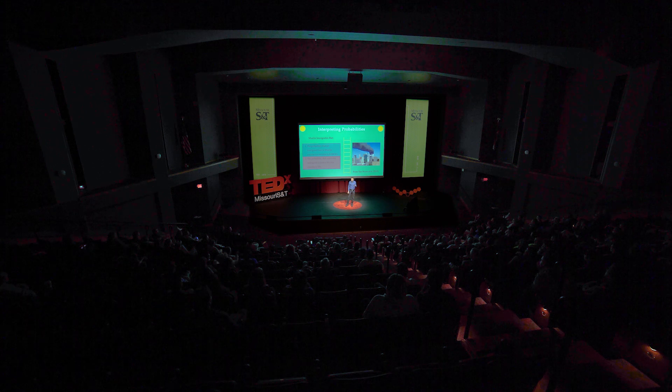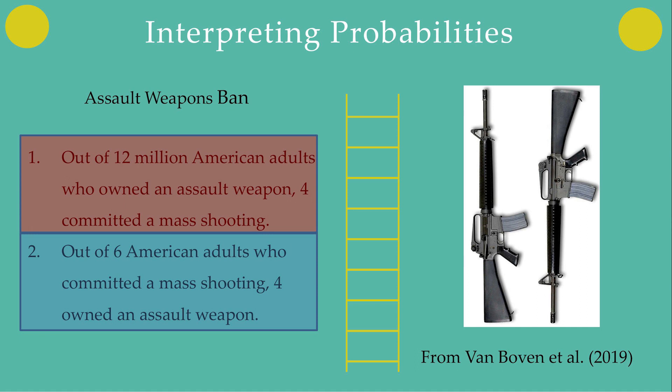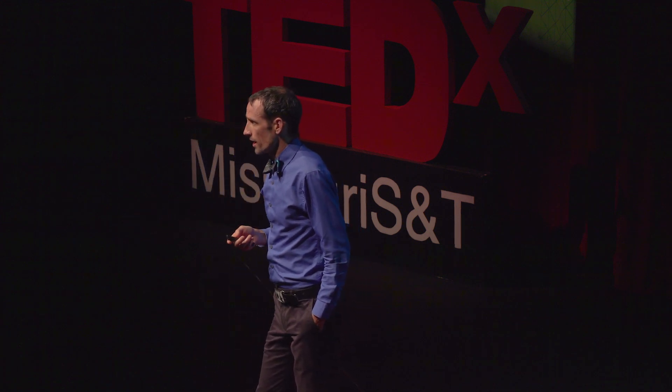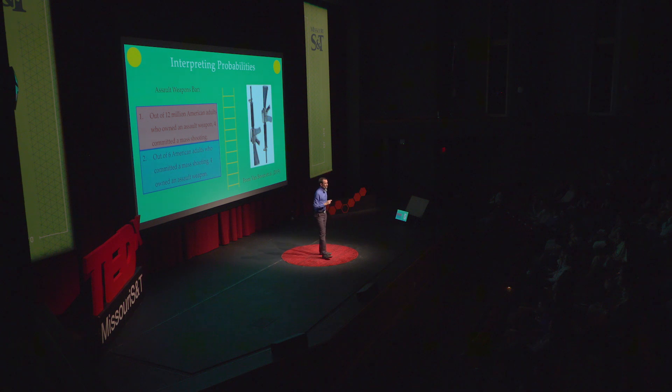What I love about this experiment is they had a second condition too, where they asked the same people a very similar type of question about an assault weapons ban. This time, people completely switched which type of information they thought was more important in order to support their pre-existing beliefs. Now we've got Democrats telling us that it's more important to focus on how, amongst the people who did a bad thing, most of them came from a specific group, while conservatives now think it's more important to say the people in that group are highly unlikely to do the bad thing. And just like we saw with the cognitive reflection test, the people who were more intelligent, more well-educated, who better understood probabilities, were the ones most likely to switch which type of information they preferred in order to agree with whatever their pre-existing opinion on the subject was.